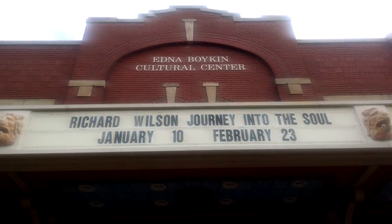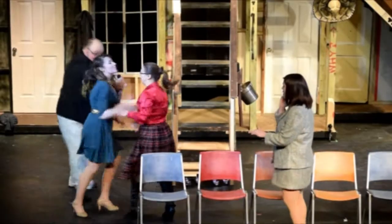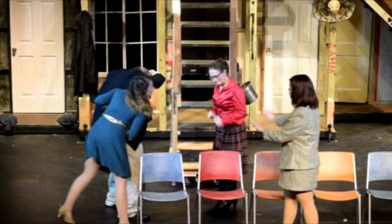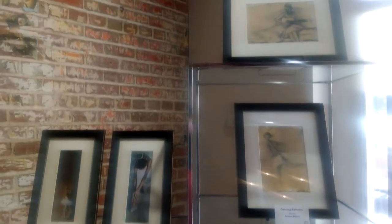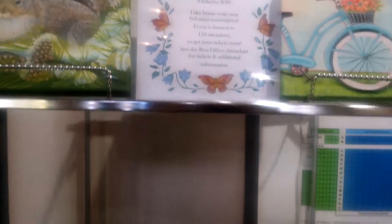And here is where said shows happen: the Edna Boykin Cultural Center. Originally a movie theater, this is where you go to see stage productions, music concerts, the occasional screening of Rocky Horror, and even some stand-up comedians. There was even a short period in the 70s where the place was a XXX theater — I'm not kidding. You could walk up to the box office and say 'one ticket for Fritz the Cat, please' and mean it. Eventually a woman named Edna Boykin purchased the building and made it into what it is today, and we all thank her for it.